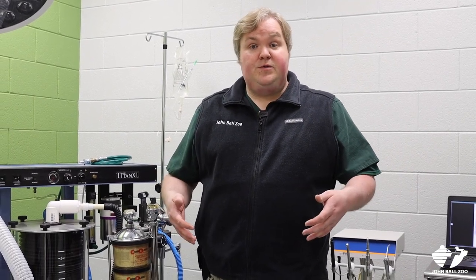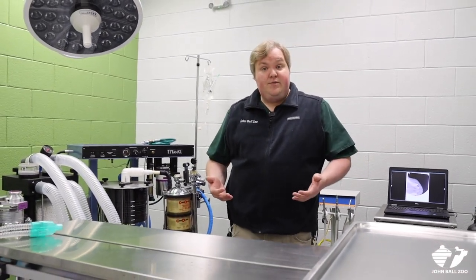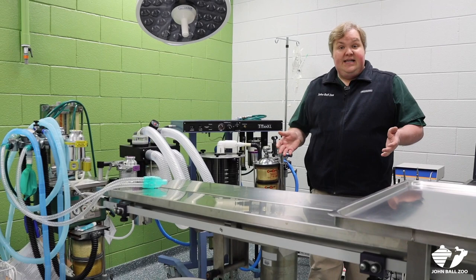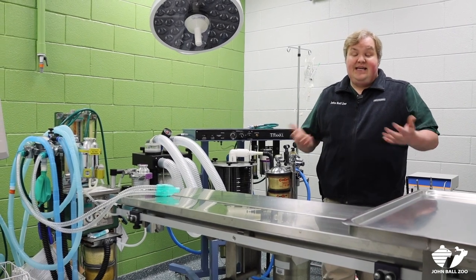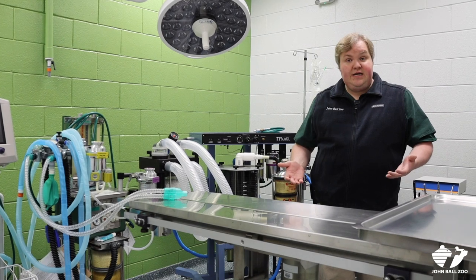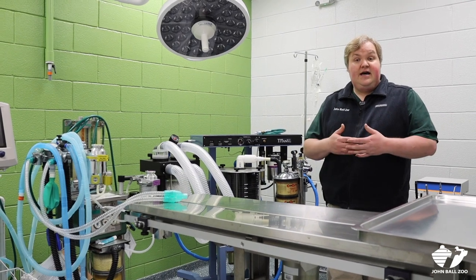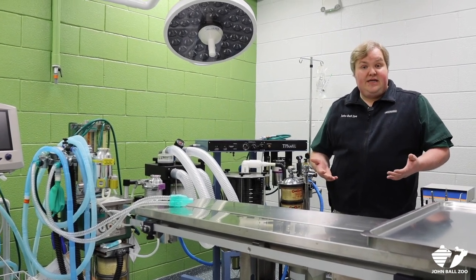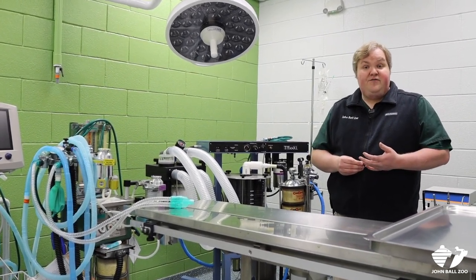Moving from the treatment room into our surgery suite — this is the room we would use almost exclusively for significant surgical procedures, and it's also where a lot of our surgical equipment and anesthesia equipment are stored. As a zoo veterinarian, we don't get to do that much surgery compared to our colleagues that work with dogs and cats. We're not doing things like routine spaying and neutering because most of the animals here are part of species survival plans — organized committees throughout the country that monitor the population of each species to make sure we're keeping a healthy population — so most of the animals are part of those breeding programs and we don't want to take them permanently out of that breeding possibility.